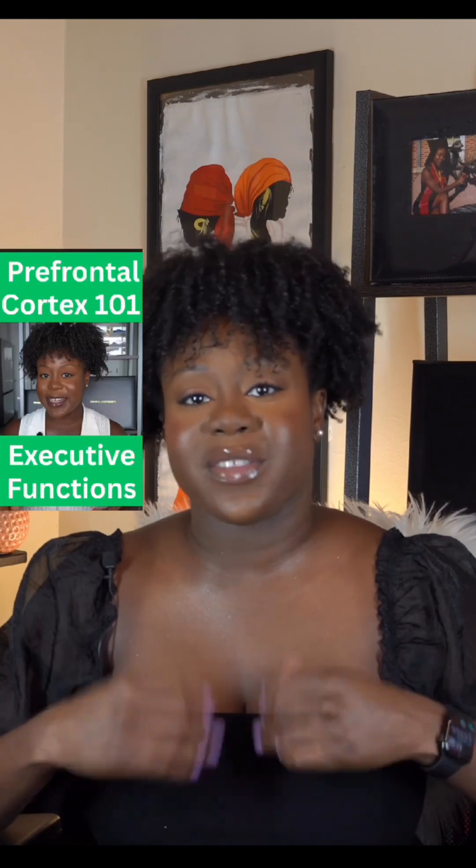Understanding executive dysfunction can help you build strategies that actually support how your brain works, not how it should. Check out the rest of the Prefrontal Cortex 101 series that goes into executive functions in depth. If this video was helpful, like it, share it, save it, drop a comment below, and follow for more brain science made crispy clear.